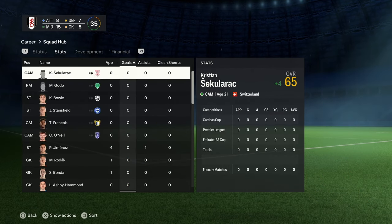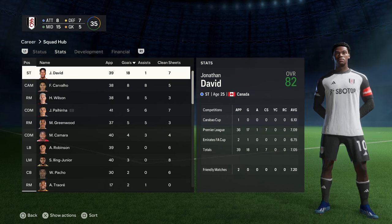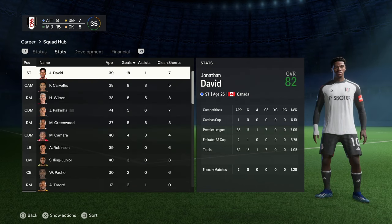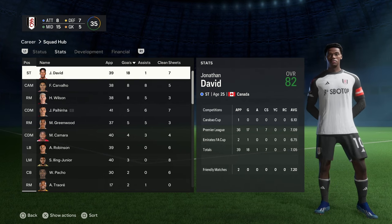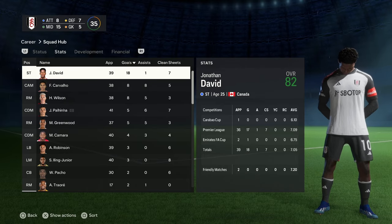I don't know what to do, to be honest. We have to try and buy some more players. Jonathan David had a clear goals contribution of 18, Cavalio 8, Wilson 8. We're going to move on into season three transfers and try to figure out some positions I need to improve on.